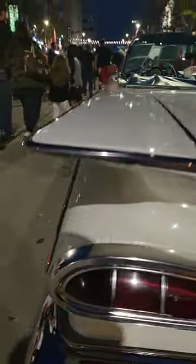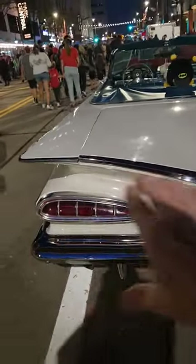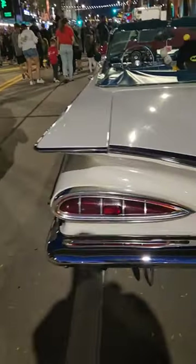Check out how those fins are. How cool is that line right there, that little smoothing line? And the line in the taillights of the '59, they kind of look like eyes. Cat eyes.